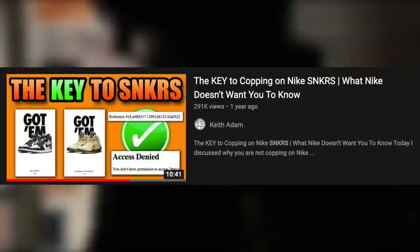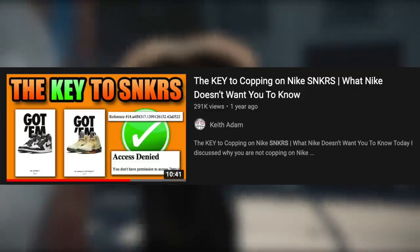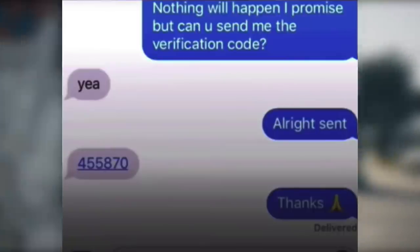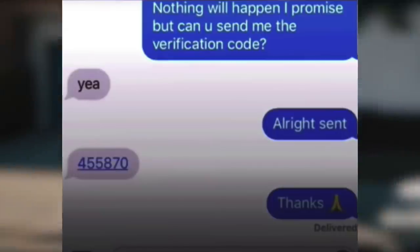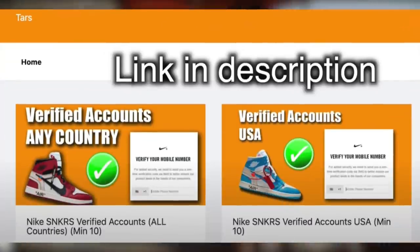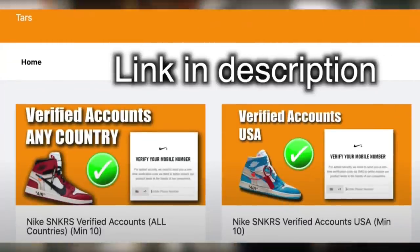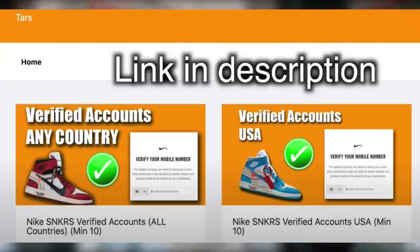I actually made a full in-depth video regarding this — feel free to check it out. If you need to make more accounts, remember that Nike does require SMS verification and you can't use the same phone number twice, so you will have to ask a friend to use their phone number and get the verification code from them. However, if you'd rather not bother your friends or want a significant amount of pre-verified Nike Sneakers accounts, you can check out my website TARS — the link is in the description below for pre-verified Nike Sneakers and Adidas accounts.